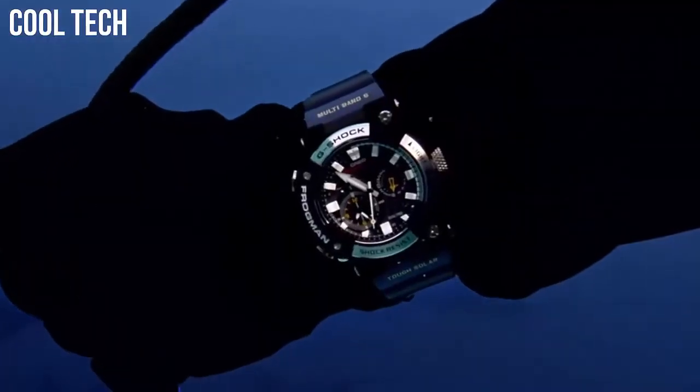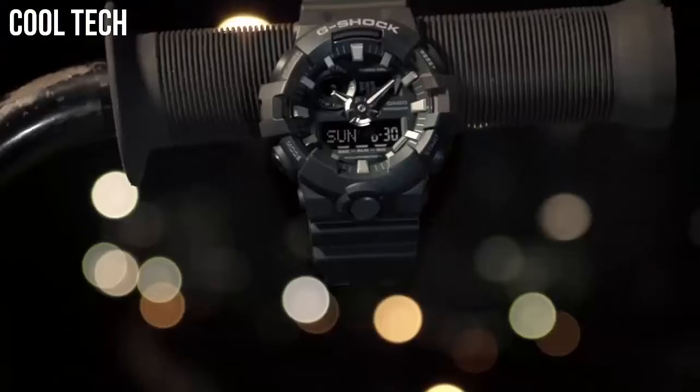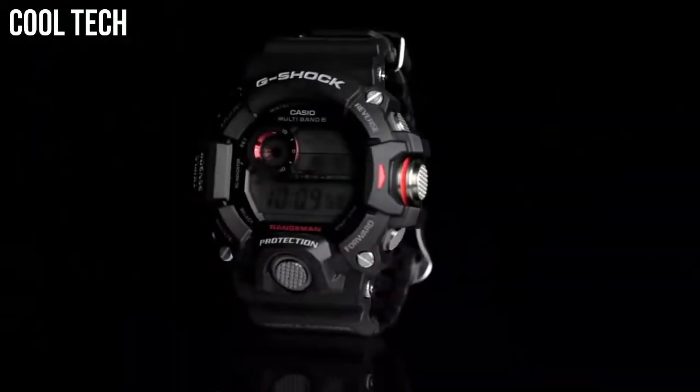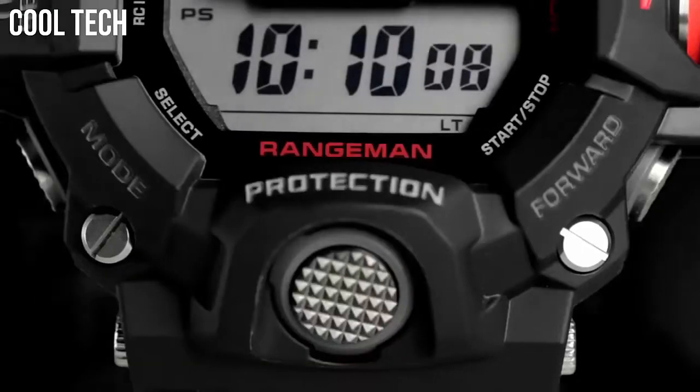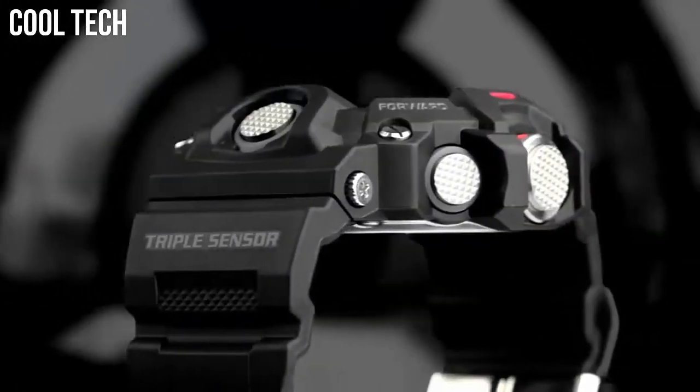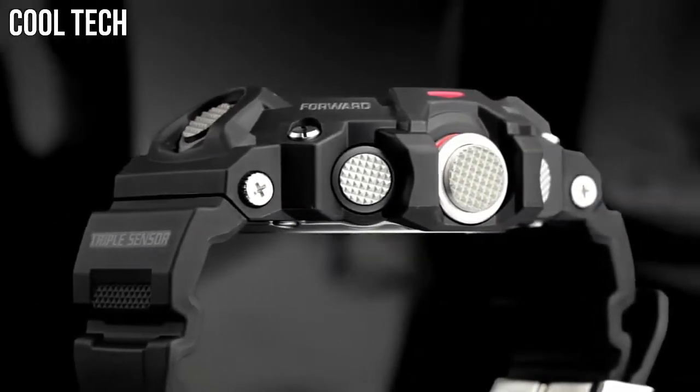Hello everyone! Are you looking for the best Casio G-Shock watches for men? Our criteria for ranking include features, style, value, and popularity. We've included a wide variety of G-Shock models to help you find the best watch for your needs.